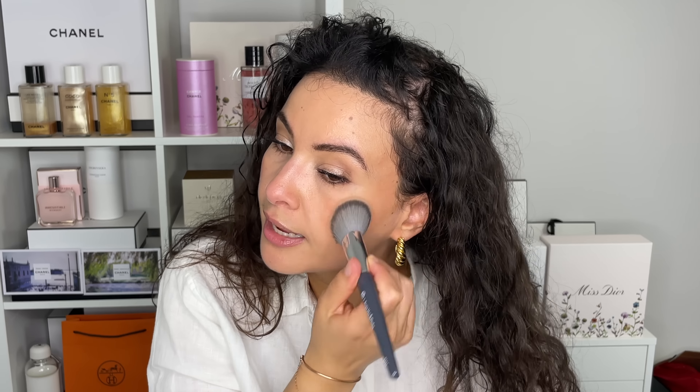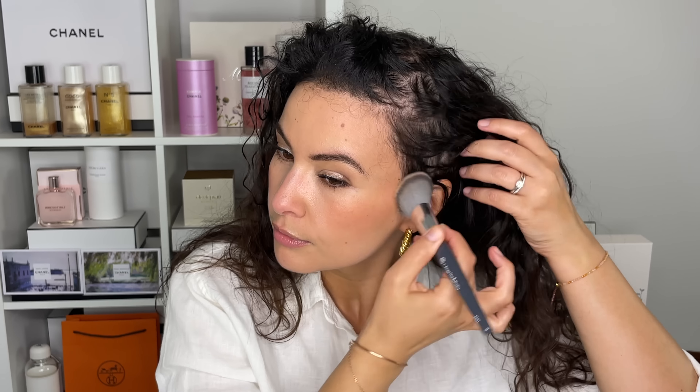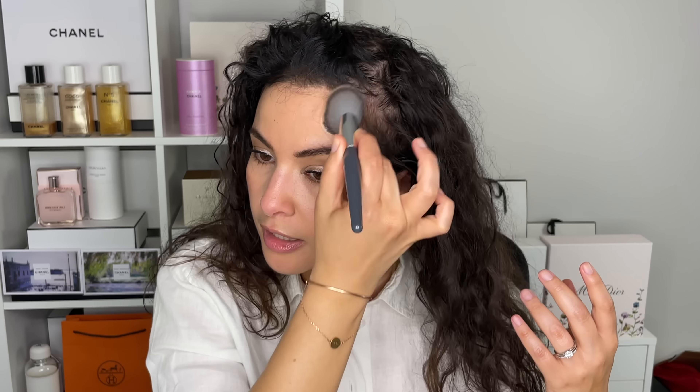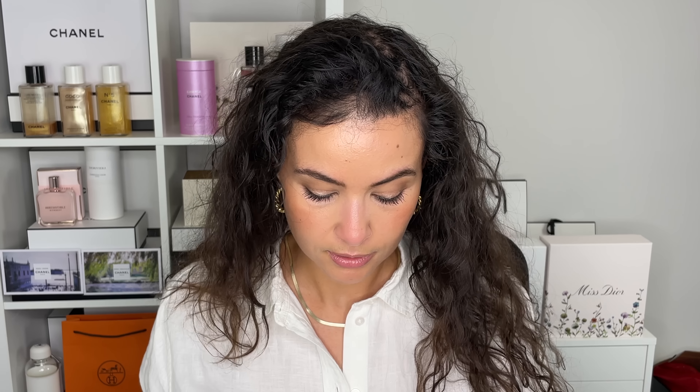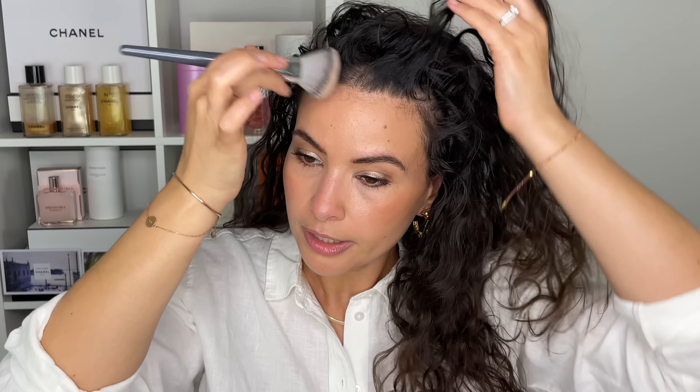I just realized I forgot to apply some earlier, so I'm going to tap some onto my face right now to show you. When you apply it, it just gives you that beautiful sun-kissed finish without looking orange or fake. It works well with all of my makeup from all the different brands I own. It's very pretty and very extra.